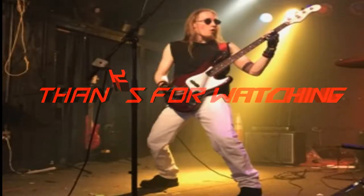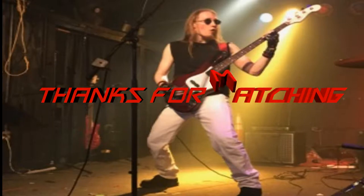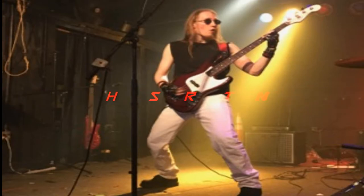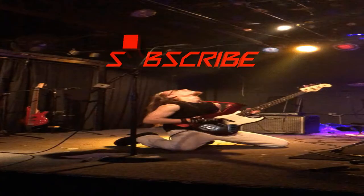Thank you guys so much for watching. If you like this video, make sure to leave a like, comment, and subscribe, and I'll see you guys in the next video. Don't forget to subscribe to my channel — thank you!